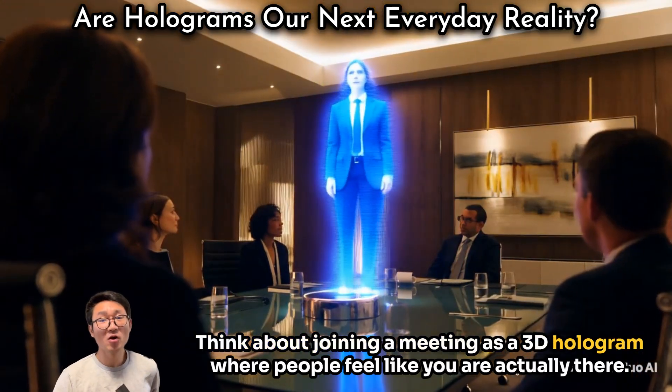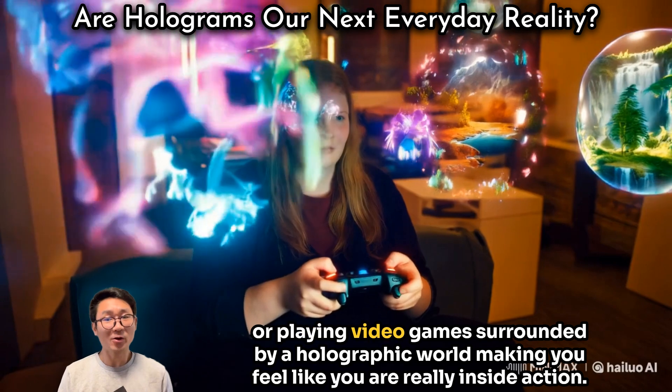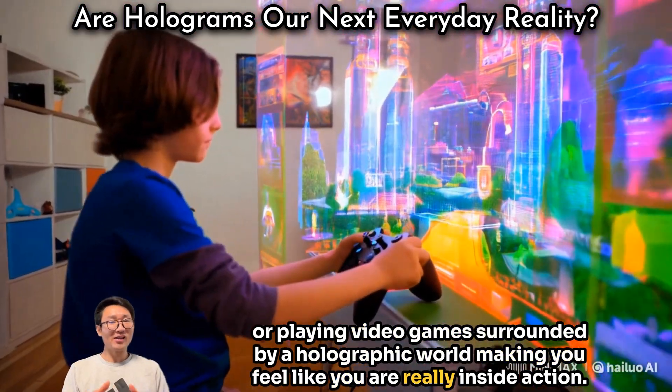Think about joining a meeting as a 3D hologram, where people feel like you are actually there, or playing video games surrounded by a holographic world, making you feel like you are really inside the action.